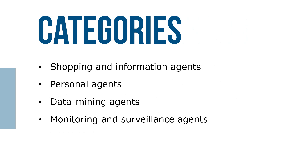Categories can include shopping and information agents, personal agents, data mining agents, and monitoring and surveillance agents.